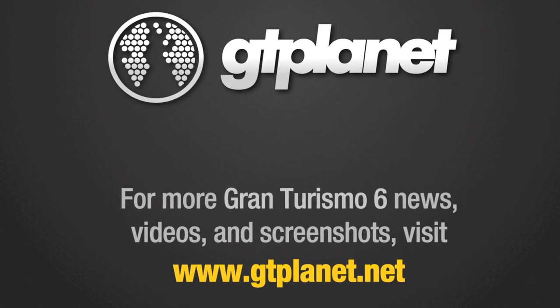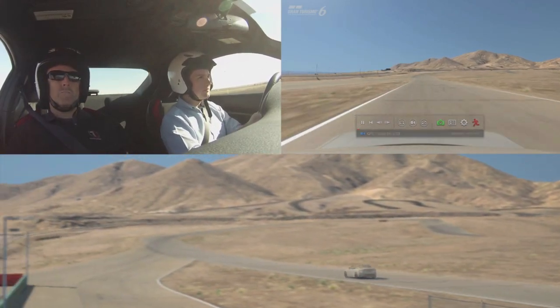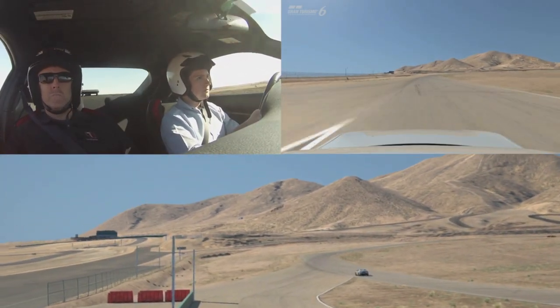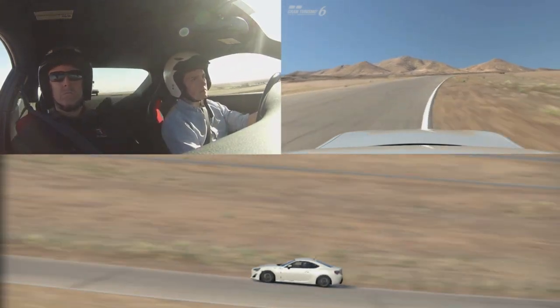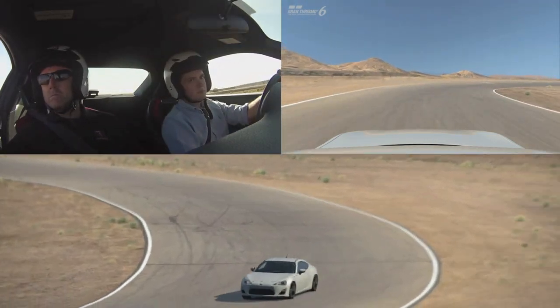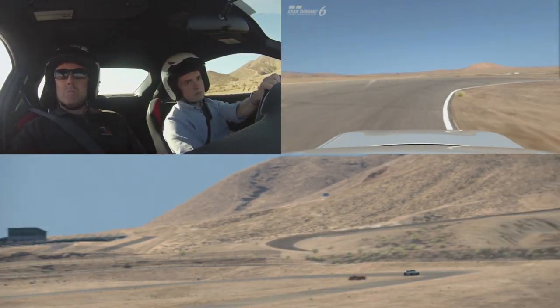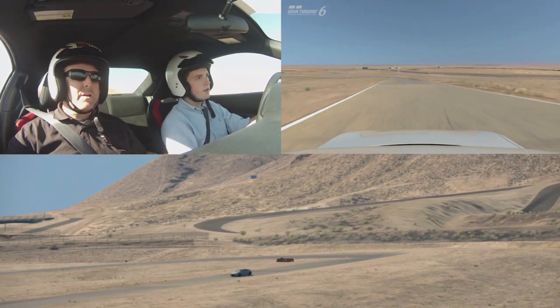Hi, everyone. My name is Jordan from GT Planet, and I was recently invited to test the new GPS data logger in Gran Turismo 6 at Willow Springs Raceway. This feature works by recording steering and throttle input along with GPS location data as you drive around a real-world racetrack. If that track is in Gran Turismo 6, you can load that data into the game to see a virtual replay of your driving.